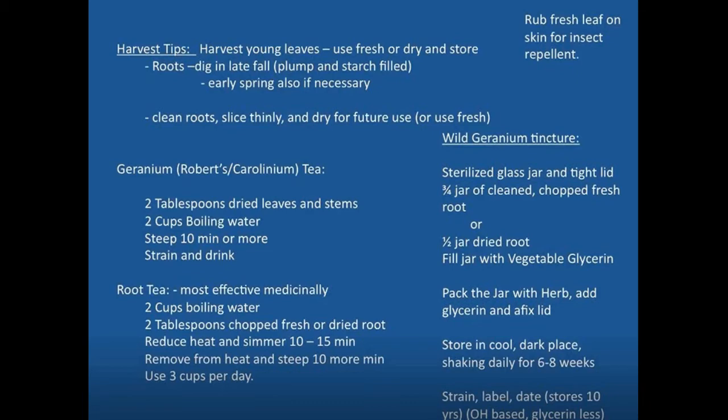There are three different recipes for using wild geraniums: a leaf and stem tea, a tincture, and a root tea. For the leaf and stem tea, use two tablespoons of dried leaves and stems in two cups of boiling water, steep for 10 minutes or more, then strain and drink. That tea can be used internally and externally as a wash. The root tea is more concentrated and medicinally stronger. Use two tablespoons of chopped fresh or dried root in two cups of boiling water, reduce heat and simmer 10 to 15 minutes — that's more like a decoction. Remove from heat and steep 10 more minutes; you can use three cups per day.